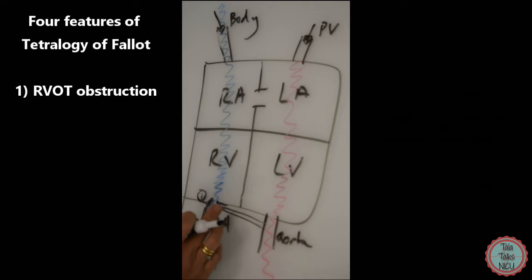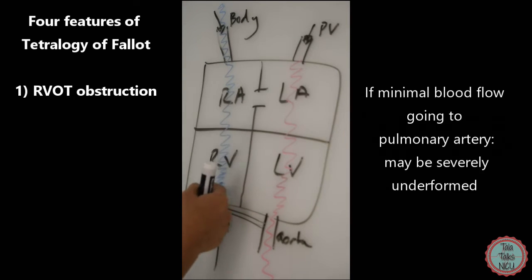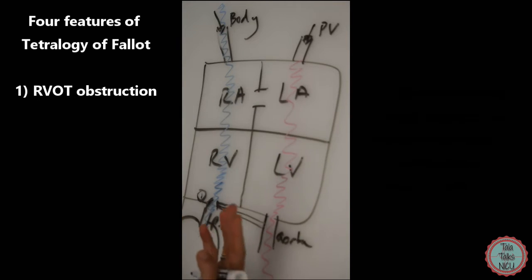What determines how parts of the body are formed is dependent on blood flow in the heart. If there isn't enough blood going through the right ventricle into the pulmonary artery, it's possible that the pulmonary artery itself is not well-formed — really thin and underdeveloped. As you can imagine, that's a huge problem for future repair if you have both an obstruction and a really skinny pulmonary artery. This is probably the most important aspect of Tetralogy of Fallot.